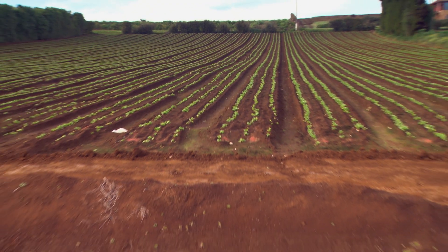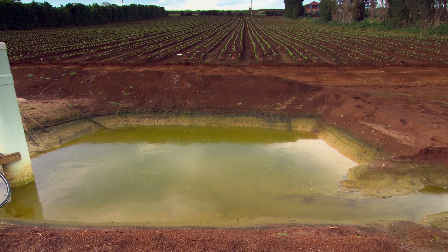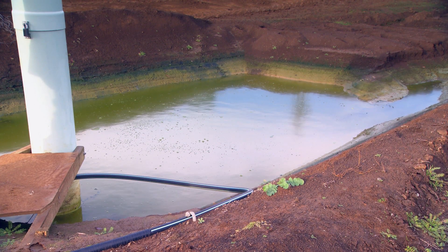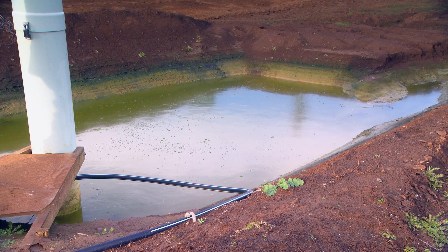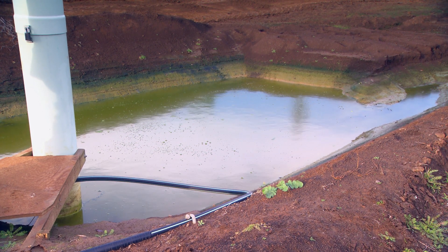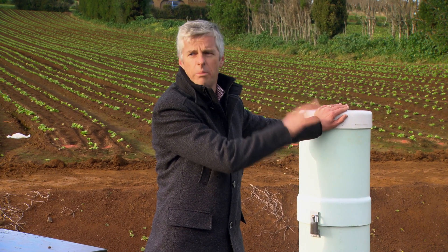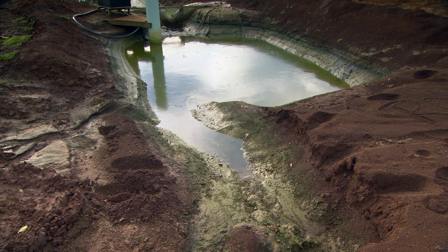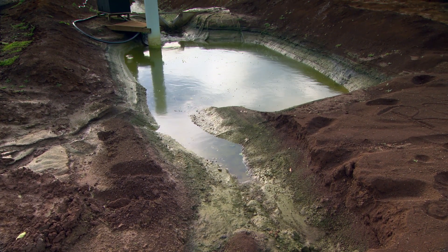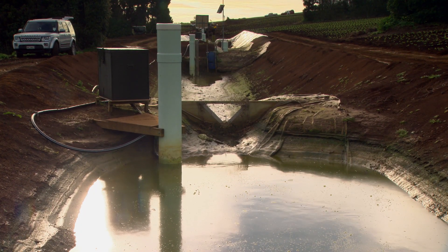What we have here is a forebay, and the forebay is before it goes into the main silt trap. The idea of a forebay is it's much easier to clean out — you can get into a forebay much easier than you can get into a silt trap. What happens in the forebay is the bed load drops out super fast. As soon as you slow that water down in the forebay, the bed load drops out, and you can see the build-up that's just occurred in the last month. Water then flows into the main silt trap, and that's where we deal with the suspended sediment.